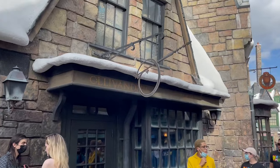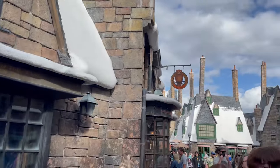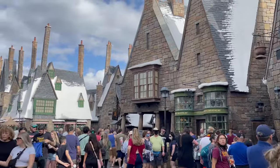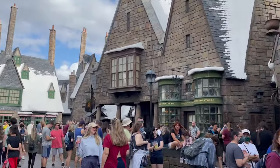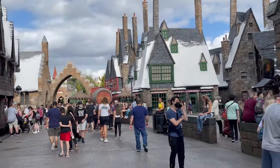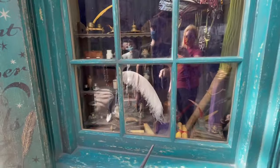When breaking down the Universal Orlando Resort parks, there are three parks to consider: the two main theme parks — Islands of Adventure and Universal Studios Florida — and then the water park, Volcano Bay. It's important to understand that early park admission is not always being held at all three parks, so you need to understand which parks are going to be open for early park admission.